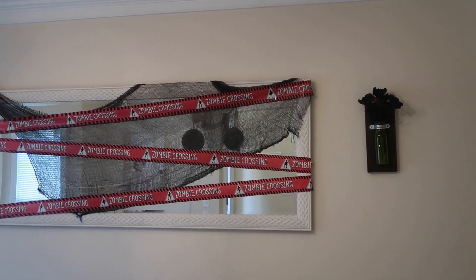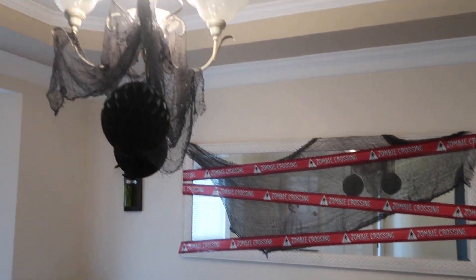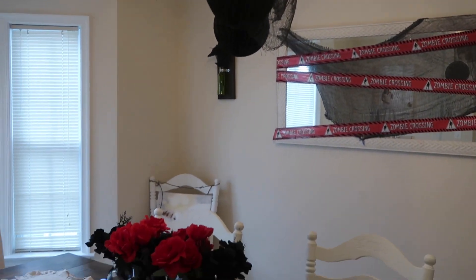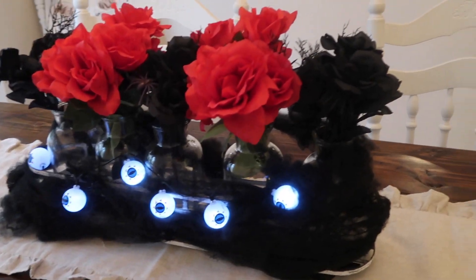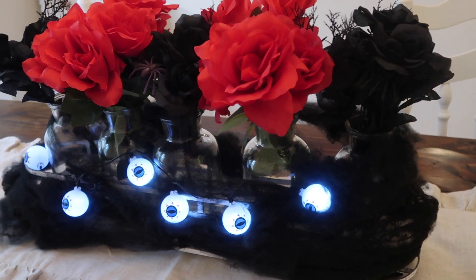I did put some flowers in the little vases over there and over there. And then I hung some stuff on our chandelier. Our centerpiece is flowers from Walmart and Dollar Tree and I think those light bulbs were from the Dollar Tree as well.